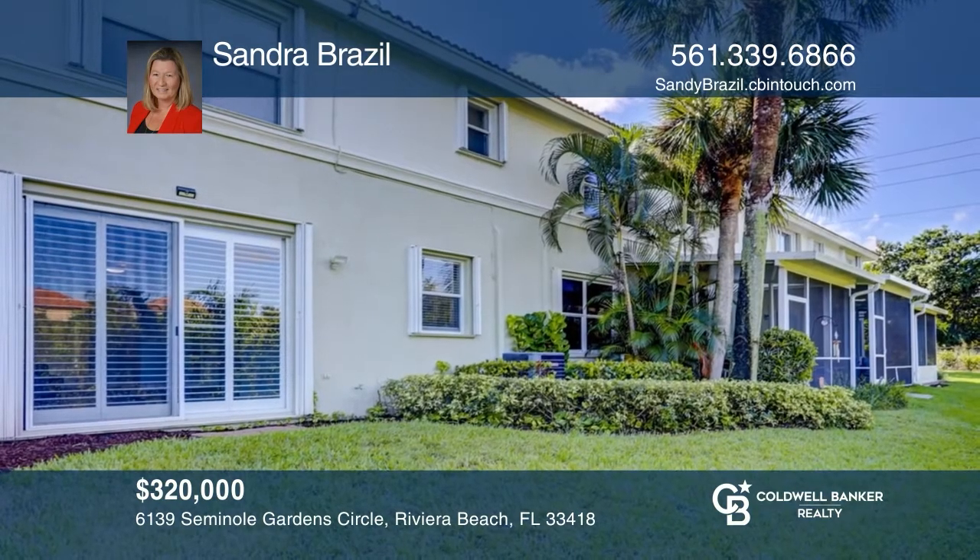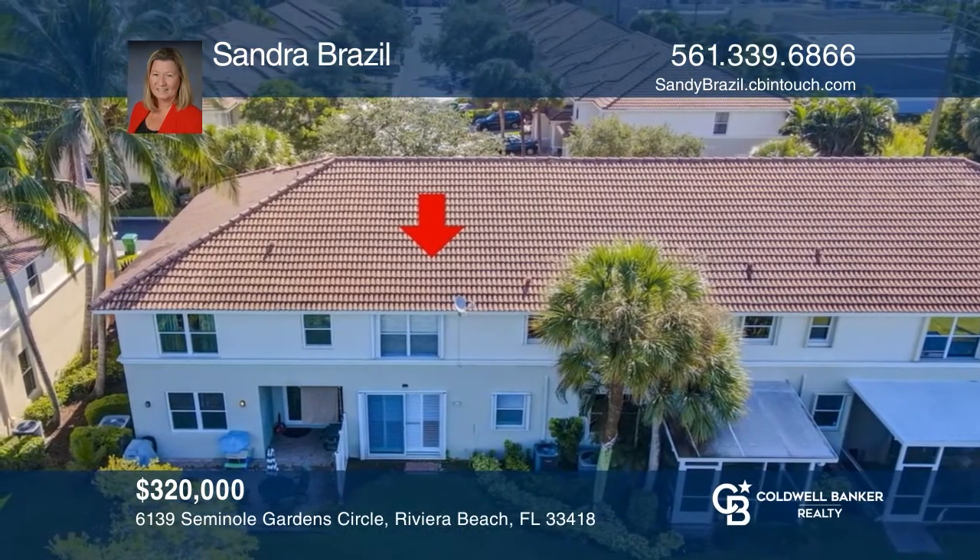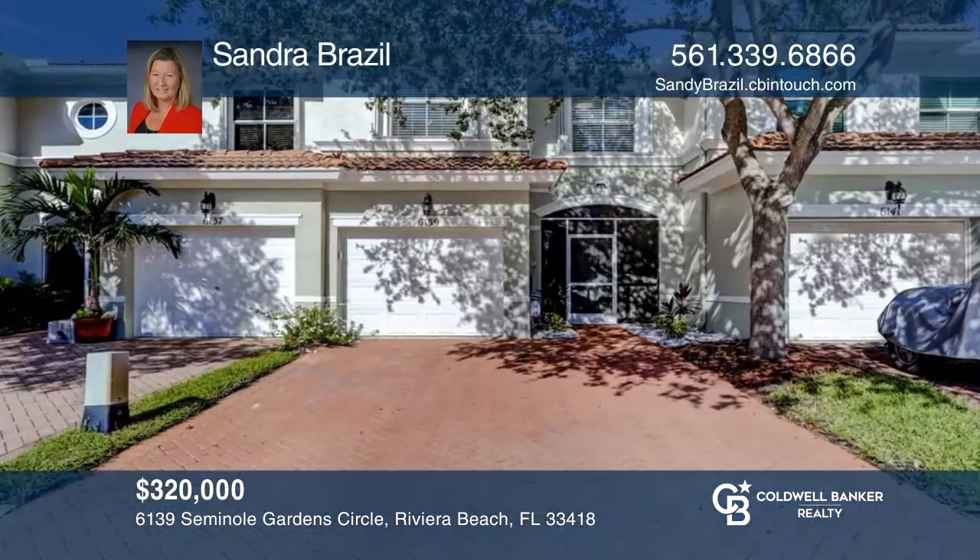This home offers hurricane shutters and many more updates. Don't delay — learn more when you tour with Sandy Brazil.